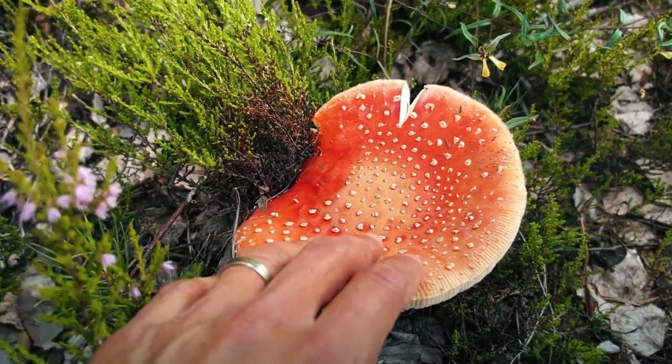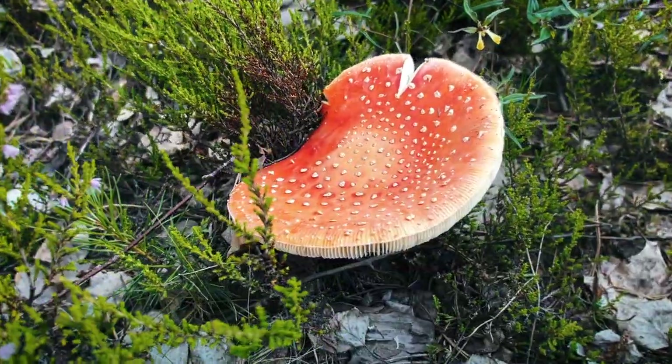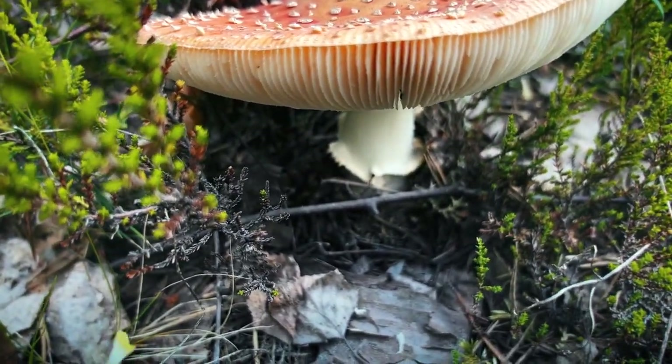These white spots are actually the residual cap that these things broke out of. The stem is white with a little skirt ring around it. When you look beneath the mushroom you'll notice white gills. The flesh is also white.